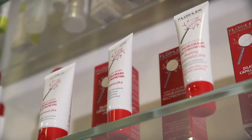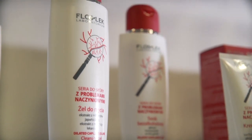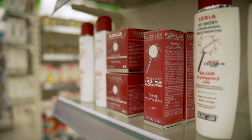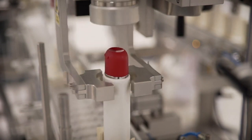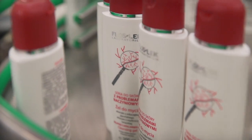Dermocosmetics are used both by allergy sufferers and people with sensitive skin, as well as those with no dermatological problems. In addition to supporting treatment, they help in the care of skin. After all, the skin is a very important organ which you need to take care of properly — it fulfills many physiological functions, one of the most important being the separation of man from environmental pollution.